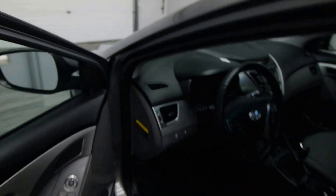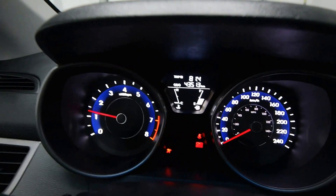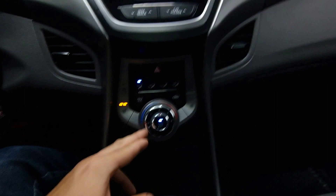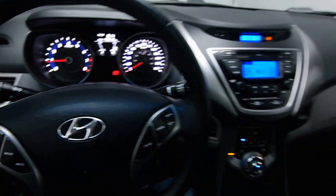Leather wrapped steering wheel with radio controls and cruise control, 43,000 kilometers, 6-speed standard transmission, front heated seats, AC. Call now to schedule your test drive today.